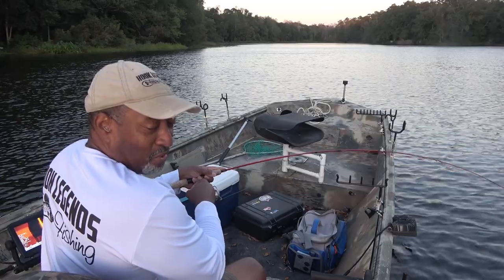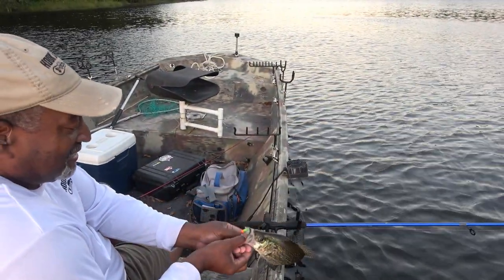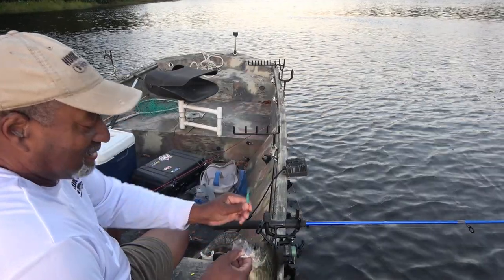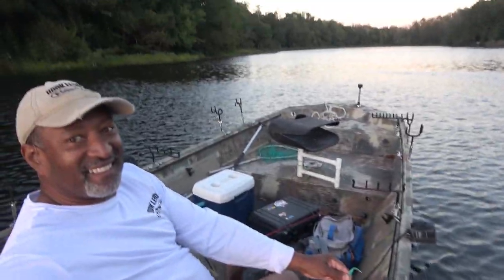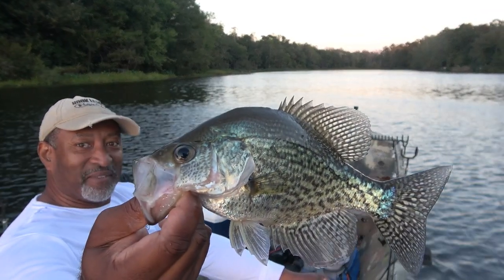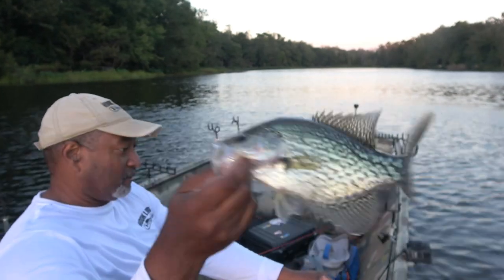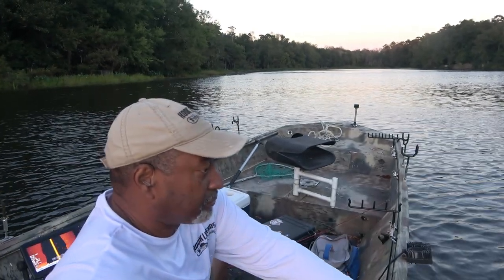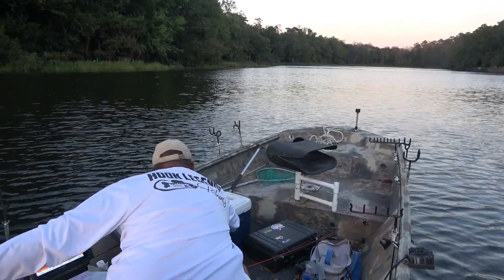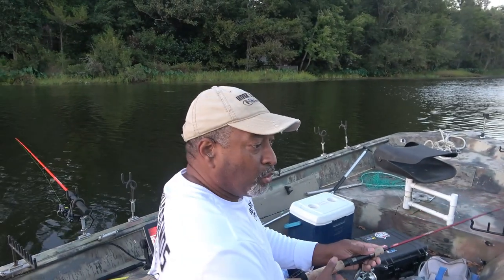One for the road, ladies and gentlemen! Oh, that's a nice one — look at here, that is a nice fish, that is a beautiful fish. That is a cold front crappie! Hey guys, I picked up the most fish while trolling.